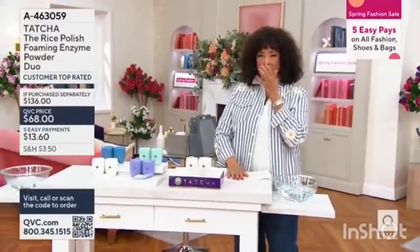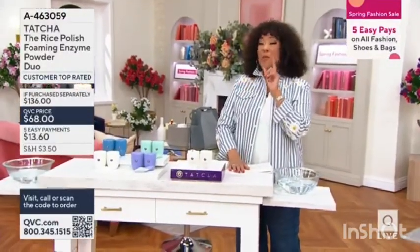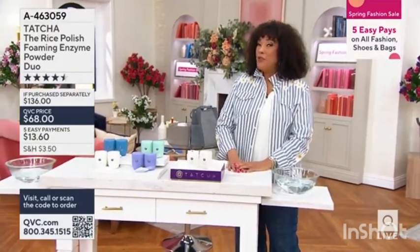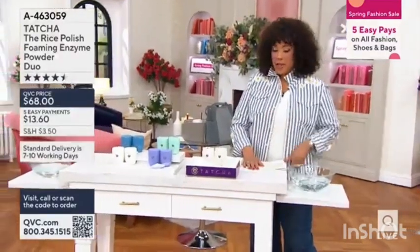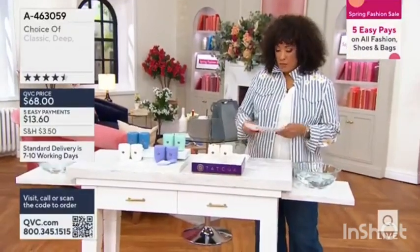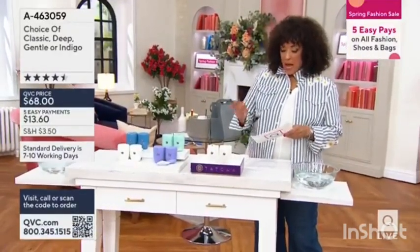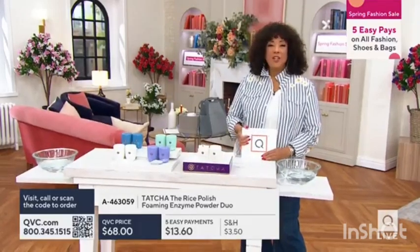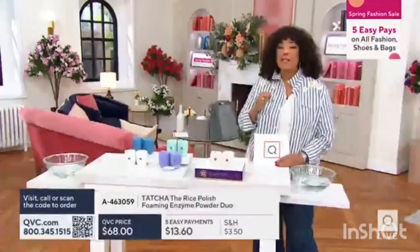Two dozen total beauty items today, and we have just one in AM style — so that lets you know right away it is something special. What we're going to feature this morning is the Tatcha. Bringing in Jennifer Herr, who is our global Tatcha educator here in the studio.